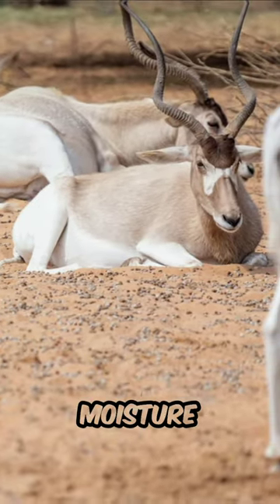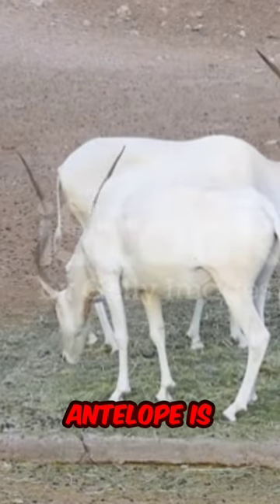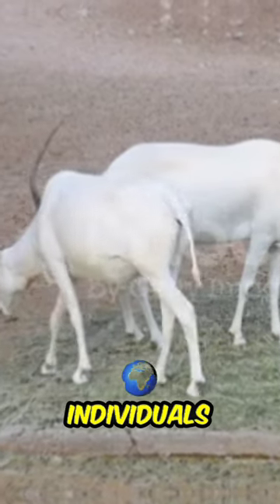Fact three: one fascinating fact about adaxes is their ability to survive without drinking water for long periods. They obtain moisture from the plants they consume and can conserve water by producing highly concentrated urine.